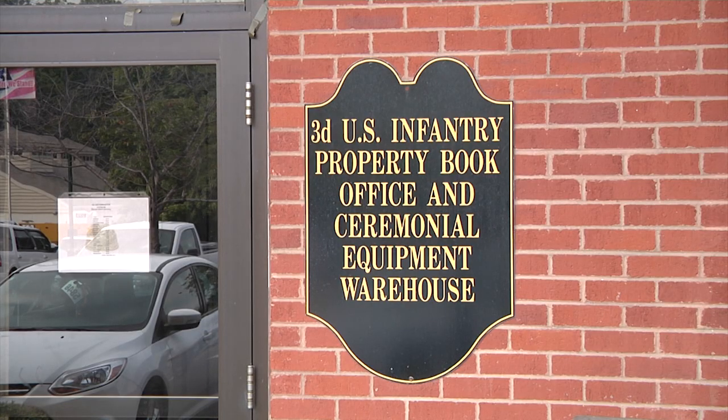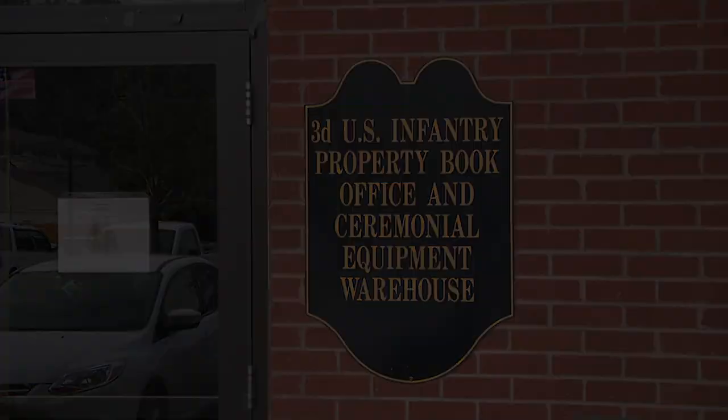We're the only ceremonial equipment branch of this nature in the entire Army. You can go to any base anywhere around the world, for the entire military, and you will never find another flag shop. We're the only ones who do it and we're proud of it.